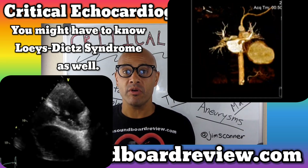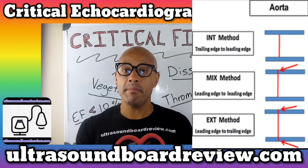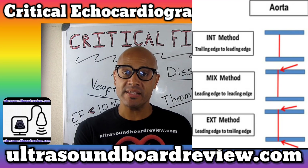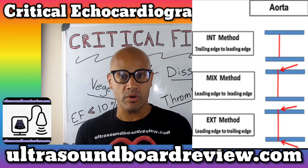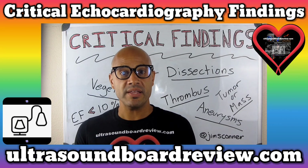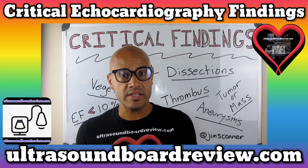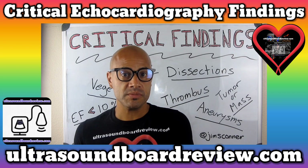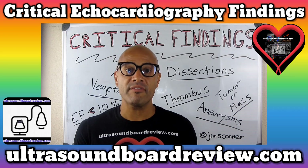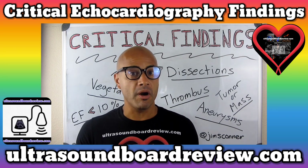Make sure when you're measuring the aortic root and the ascending aorta that you're measuring leading edge to leading edge, and make sure you're measuring at end diastole. If you're scanning someone with Marfan syndrome and you measure 4.5 centimeters on the ascending aorta, this has to be reported as soon as possible because this is the cutoff at which Marfan syndrome patients have to have corrective surgery. If they don't have Marfan syndrome and you measure 4.5 centimeters, this is not a pressing issue. If you measure 5 centimeters or above, then you definitely have to report these findings to the reading physician as soon as possible, Marfan syndrome or not.